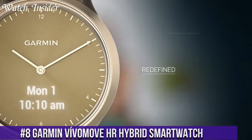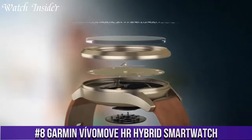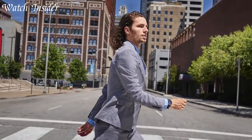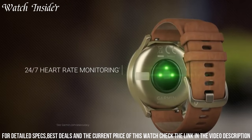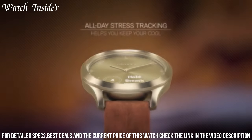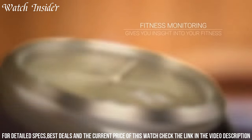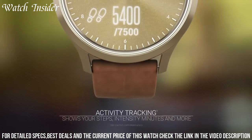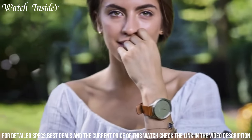Number 8: Garmin Vivimove HR Hybrid Smartwatch. The perfect combination of style and smart functionality, this elegant timepiece seamlessly merges the classic design of an analog watch with the advanced features of a smartwatch. The Vivimove HR keeps you connected with discreet smart notifications for calls, texts, and emails. Its hidden touchscreen display allows you to easily access fitness tracking data, heart rate monitoring, and stress tracking. With its long battery life and water resistance, this smartwatch is built to accompany you throughout your active lifestyle.